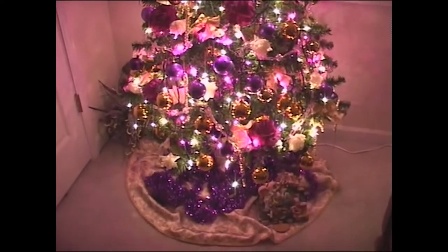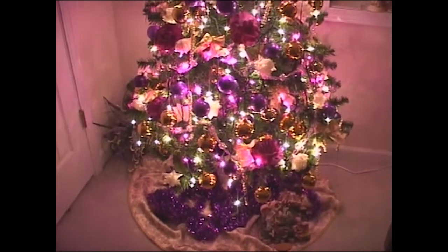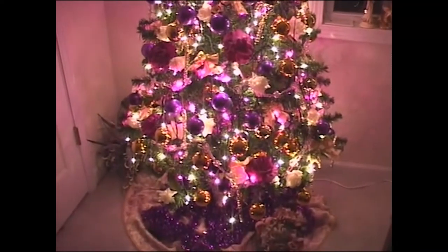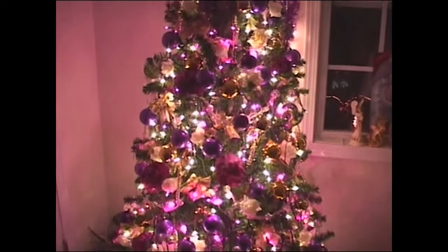You can take something really inexpensive and turn it into a beautiful tree — that's something people can learn from. The lights were a little more because they were specialty lights, but everything else was very inexpensive. You just put it together the right way and it turns out beautiful.